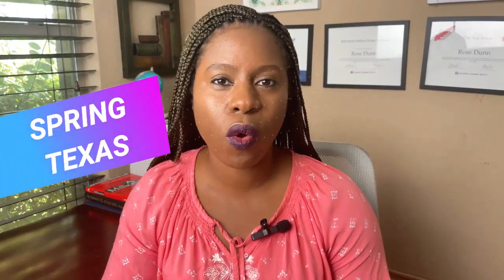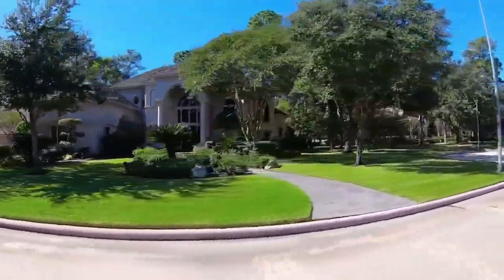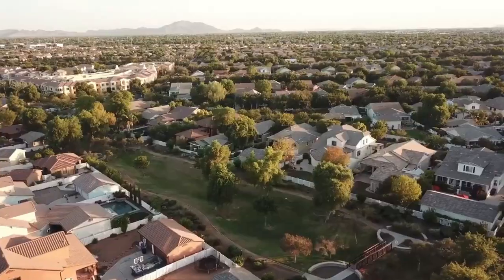Are you thinking about moving to Spring, Texas? In today's video, we are going to talk about some of the top neighborhoods to live in Spring. Whenever I receive phone calls from a lot of you guys that are thinking about moving to Houston, the first thing you ask is: is it a safe area?